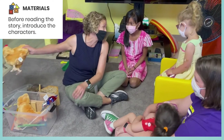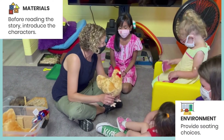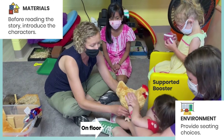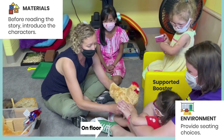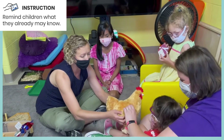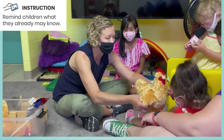This story has two characters in it. One character is a hen. We learned about hens when we talked about chickens — it's a girl chicken. She has a comb on top, and she has two wings, one, two.